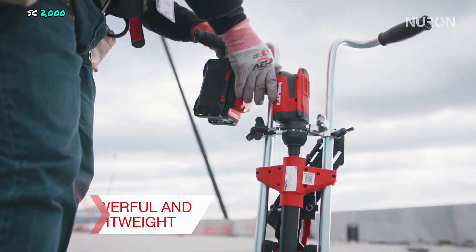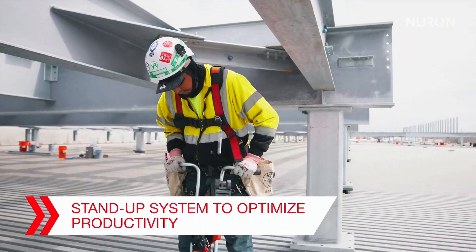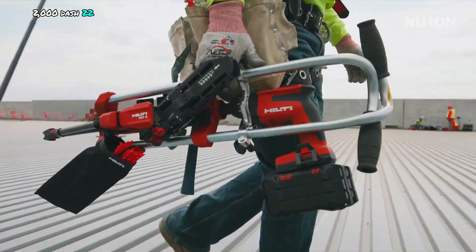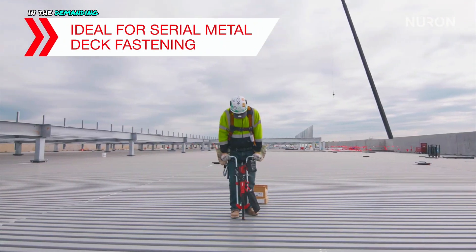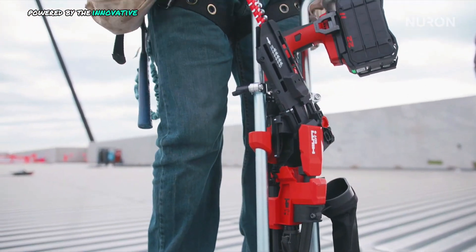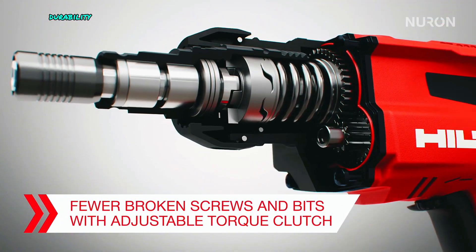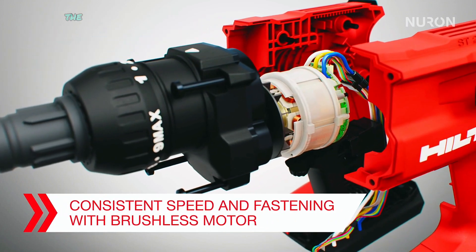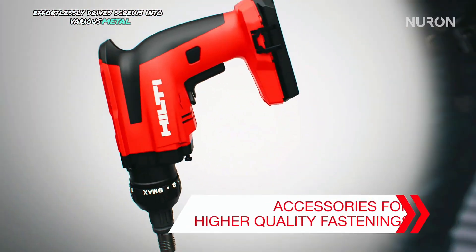ST2000-22 Cordless Metal Screwdriver. The ST2000-22 screwdriver is a specialized tool designed to excel in the demanding environments of metal construction. Powered by the innovative Neuron platform, it offers exceptional performance, durability, and efficiency. With its high-torque motor and rapid RPM, the screwdriver effortlessly drives screws into various metal substrates.